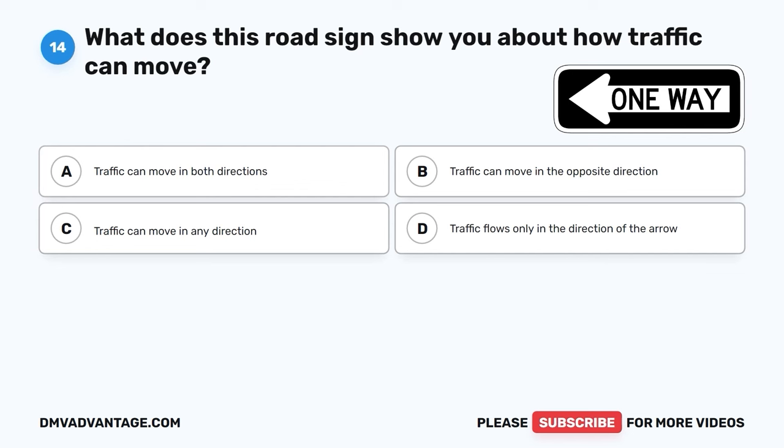Question 17. When should you move to the side of the road and let an emergency vehicle go by? A. Regardless of your direction. B. Only if you see a police car. C. Only if you are in a hurry. D. Only if you're near a hospital.